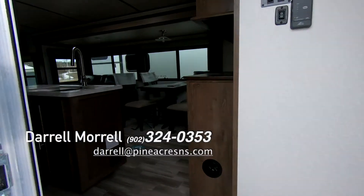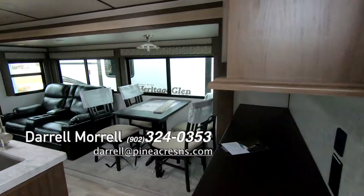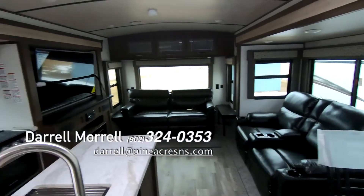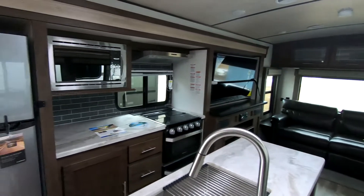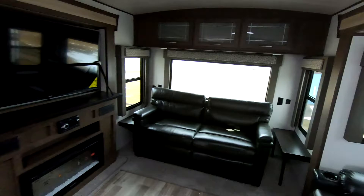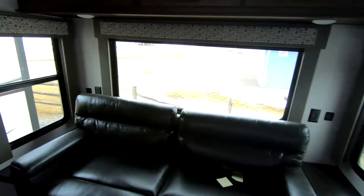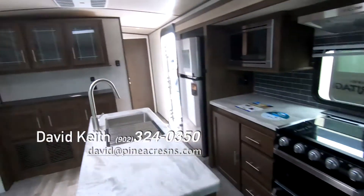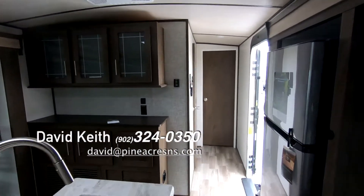Here we are. You normally see this layout just in a fifth wheel, but Heritage Plant does it really nicely in a travel trailer. If you want luxury — grab and go luxury — big screen TV, fireplace, this is it. That pantry is newly added.